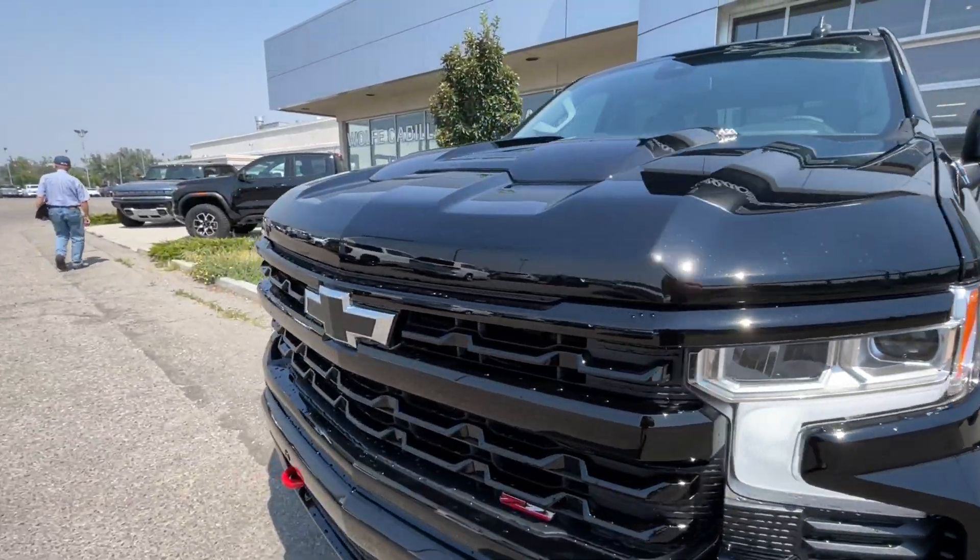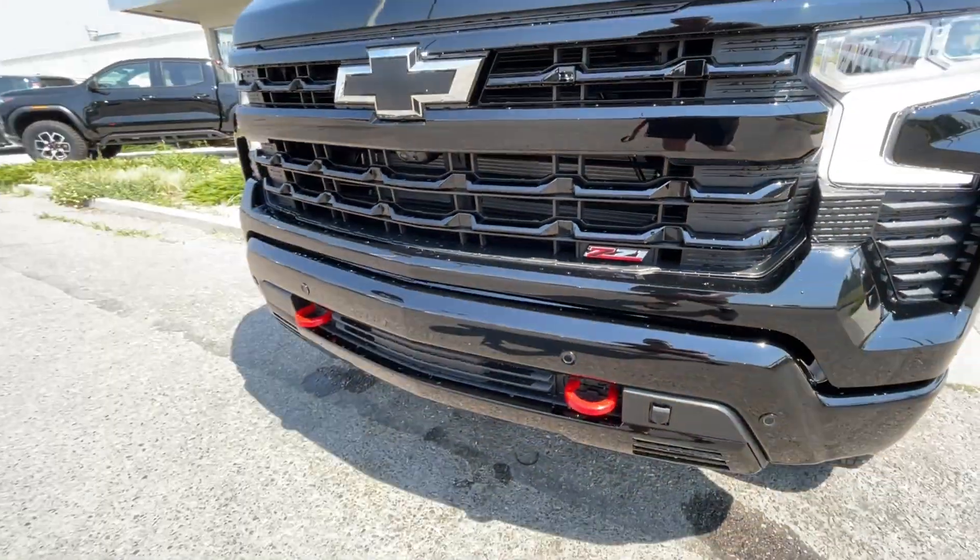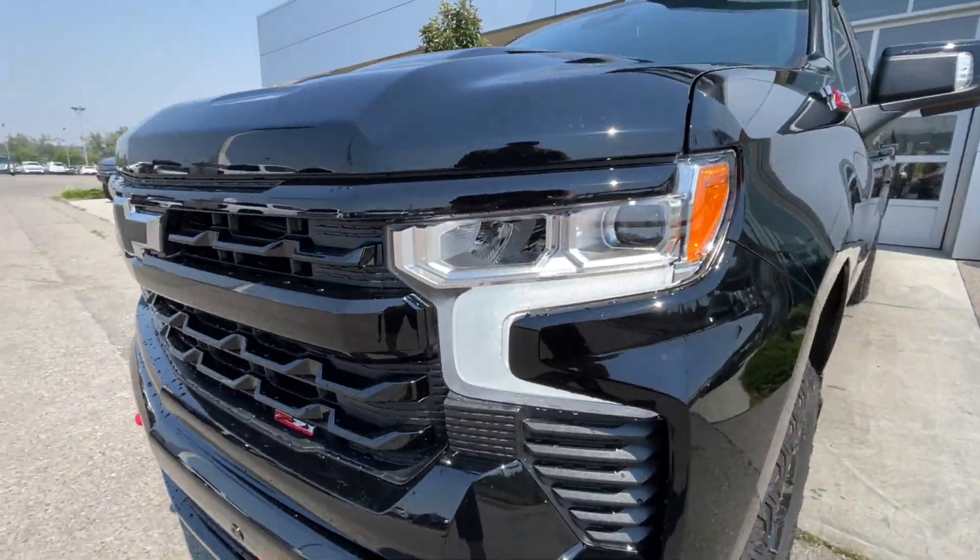Around the front of the vehicle, there's a blacked-out Chevrolet bowtie in the center of the grille, a Z71 badge in the grille as well, red recovery hooks, and LED daytime running lights and headlights.